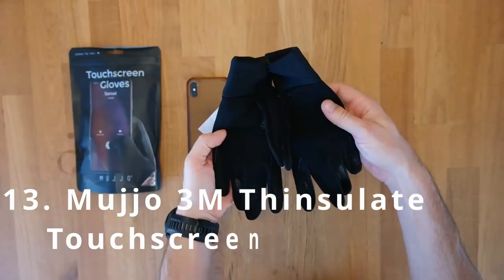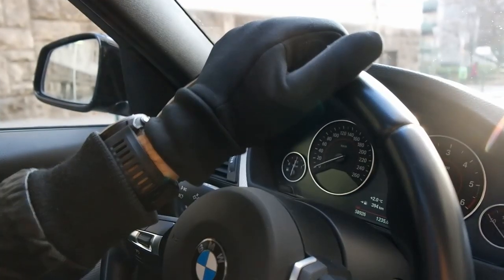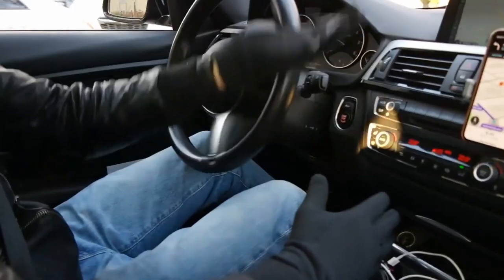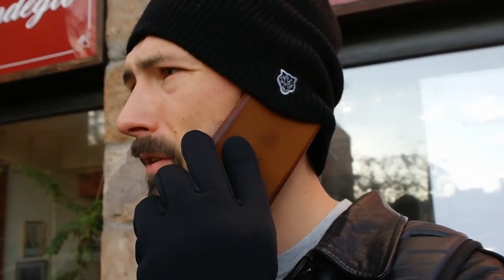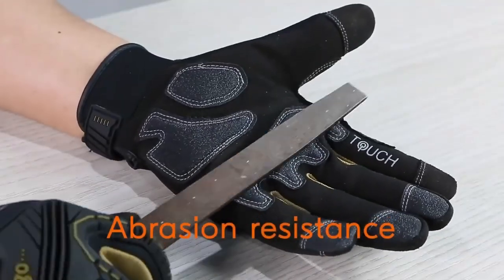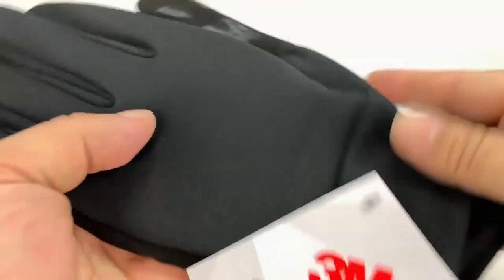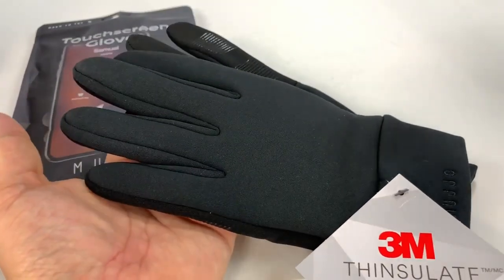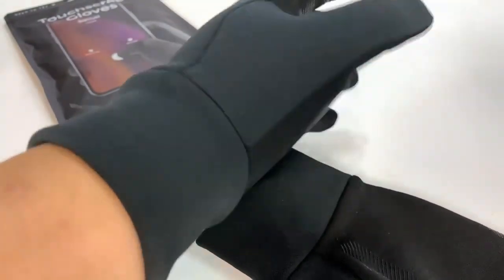MUJO 3M Thinsulate Touchscreen Gloves keep your hands warm while using your smartphone. These five-finger touchscreen-enabled gloves feature a stretchy profile that comfortably fits your hand. Designed to work in any situation, the touchscreen gloves use a fabric with a high conductive treatment that mimics our skin's conductive properties, allowing it to work with all touchscreens. The gloves come with a triple top layer laminated with 3M Thinsulate, and thanks to the sandwich construction, they provide impressive insulation, making them naturally wind-resistant. The soft layer of fleece lining inside makes them soft and warm against your skin, and sticky silicone grip lines help maintain a tight grip on your device.